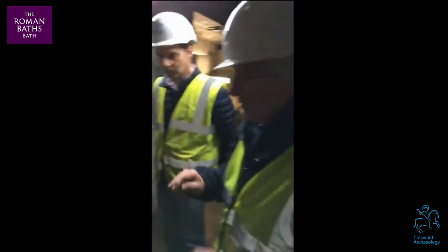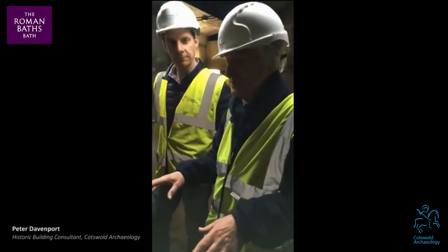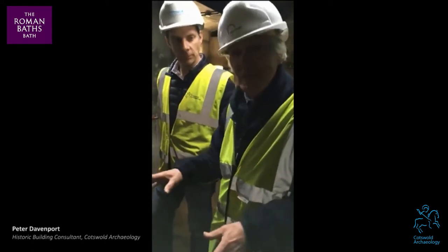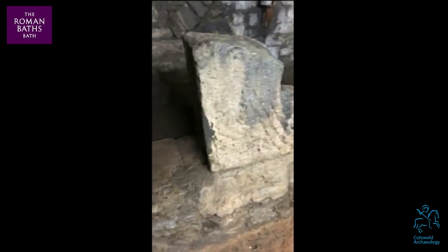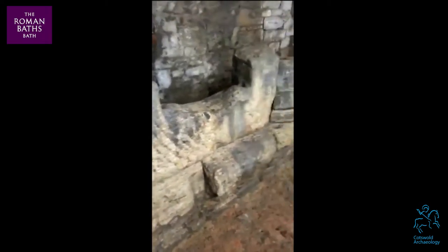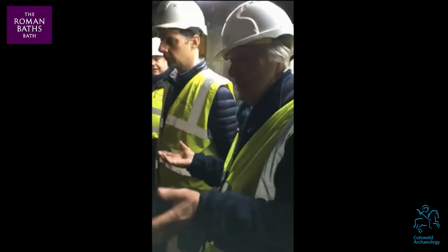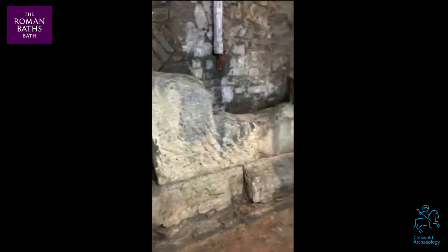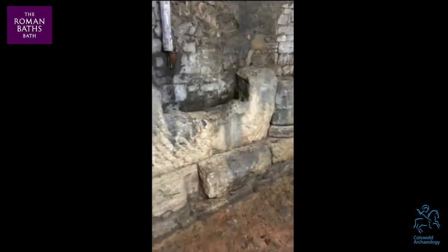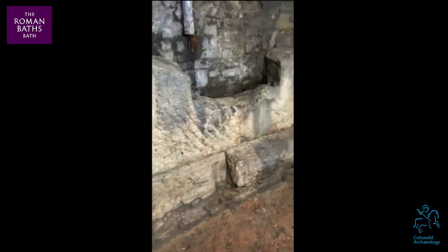Everything that we've done here has been to remove the Victorian crud and the stuff that's built up since the Victorians were here, so you can actually see the archaeology. Looking at the stylobate, rather oddly at first, we've got these great blocks of stone filling the spaces between the columns. One of the things we've realised — actually really just today discussing it — is that although we always knew these stone blocks were secondary, they were inserted between the columns to convert what would be an open colonnade, an open portico, an open passageway, into an enclosed passageway — obviously much more sensible in the British climate.